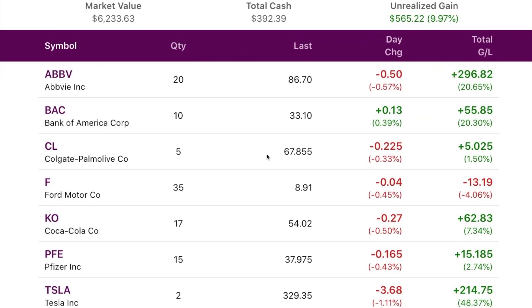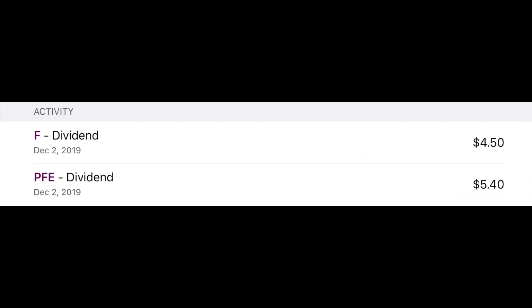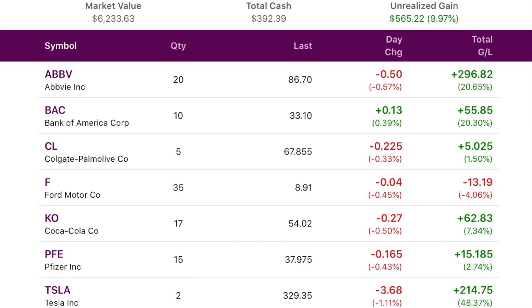Moving on to my Ally account. I haven't really added anything to this. There's a lot of red on the balance sheet, but in the end I'm really only down on two different stocks — Ford and Exxon, which I have been adding to pretty regularly. I did get a couple of dividends early this week: a Ford dividend for $4.50, as well as a Pfizer dividend for $5.40. Other than that, I haven't really added to anything in this account this week. I've been mostly adding to my M1 account.